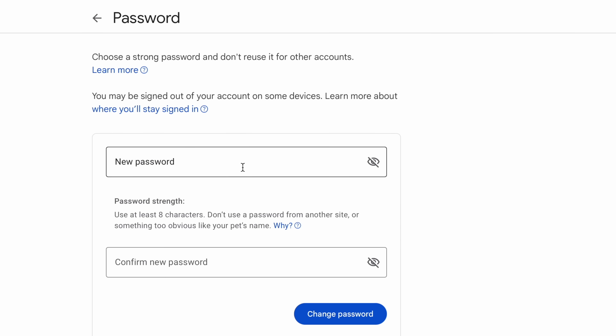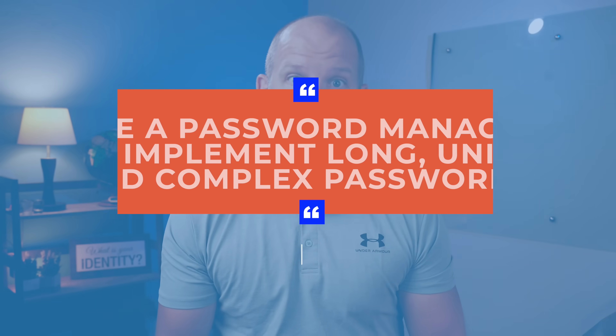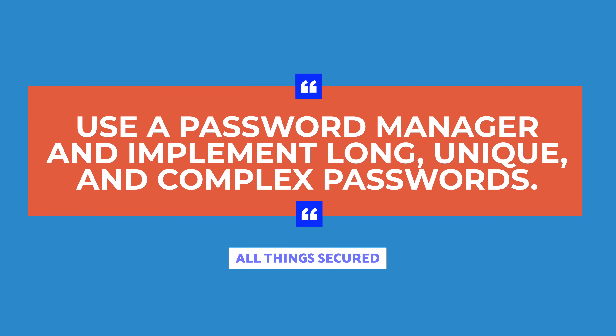In the event that your device is possibly compromised like mine was, the first thing I did was reset every single password. Yes, it was a pain, but it's absolutely essential. It's likely that whoever had access to your device could also have your credentials, and that's simply not a risk you want to take. Use a password manager if you aren't already, and make sure your new passwords are long, unique, and complex.